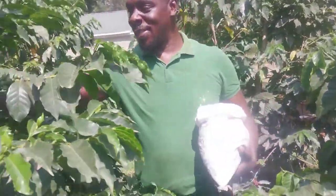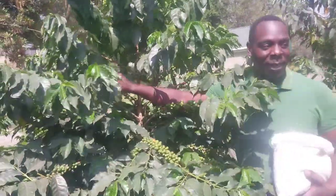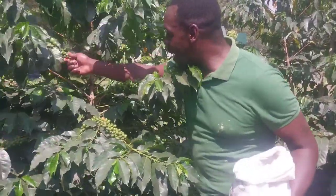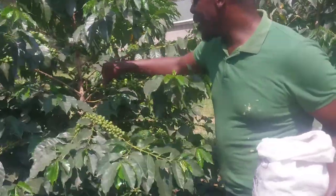On the other hand, we also have this species — this is Ruiru 11, as you can see. The leaves are also very beautiful. They are fruiting a lot; they have a lot of fruits, the ones that I'm picking as I'm harvesting.